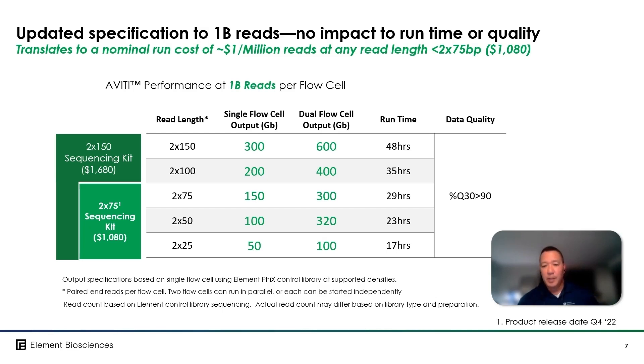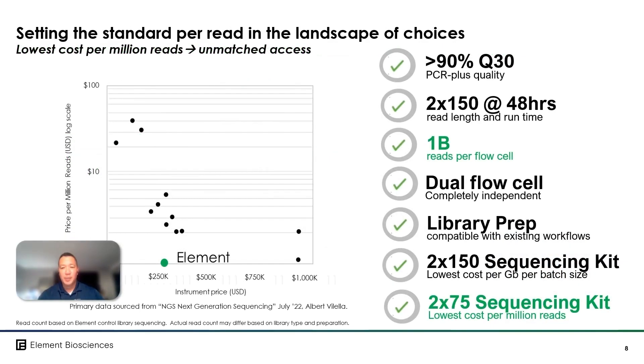So lastly, let's take a bird's eye view of how the Aviti system compares to other sequencers today on a cost per million read basis. In this slide, the vertical axis in the graph is a log scale of price per million reads in dollars, and the horizontal axis is the price of the corresponding sequencing instrument. You can see clearly how the Aviti system is set apart from other competitors, both on a cost per million read basis and the price of the instrument required to deliver it. A user would have to access an instrument costing several times the price of the Aviti, and yet still not achieve a favorable advantage compared to what the Aviti 2x75 kit could offer.